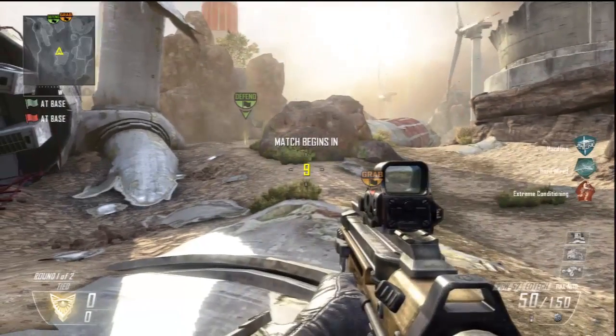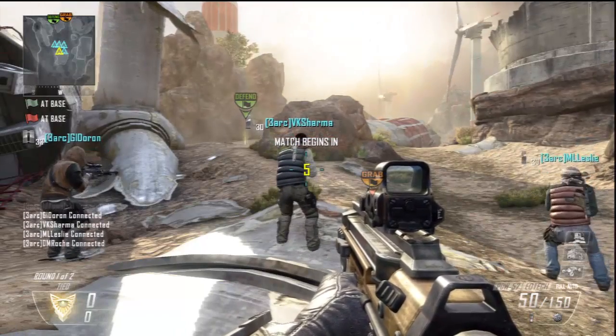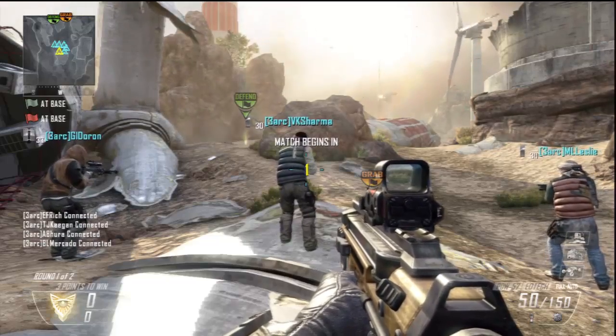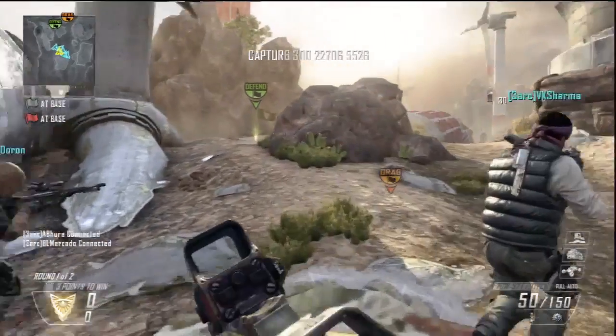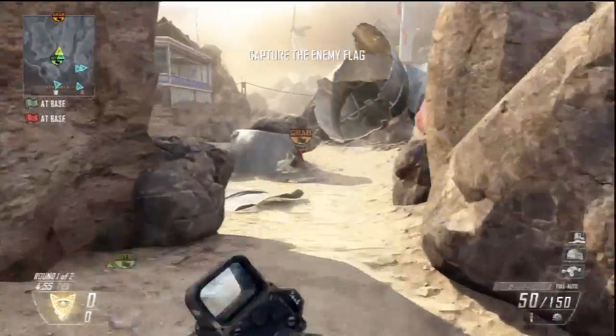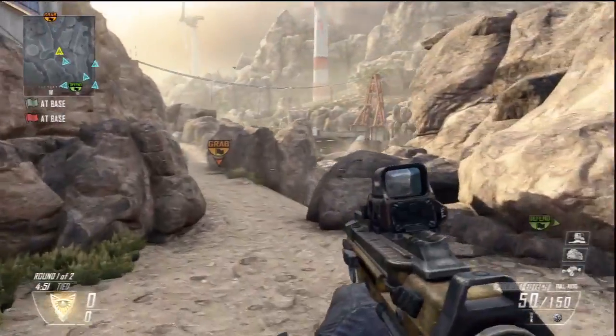Hello everyone, it's Jayden and Fiverday, and welcome to another Black Ops 2 video. In the background you are seeing Capture the Flag on Turbine. Today we're going to talk about something similar to what I talked about in the first video, but in that video I was just telling you what's going to come out. In this video I'm going to tell you what is there to wait for.